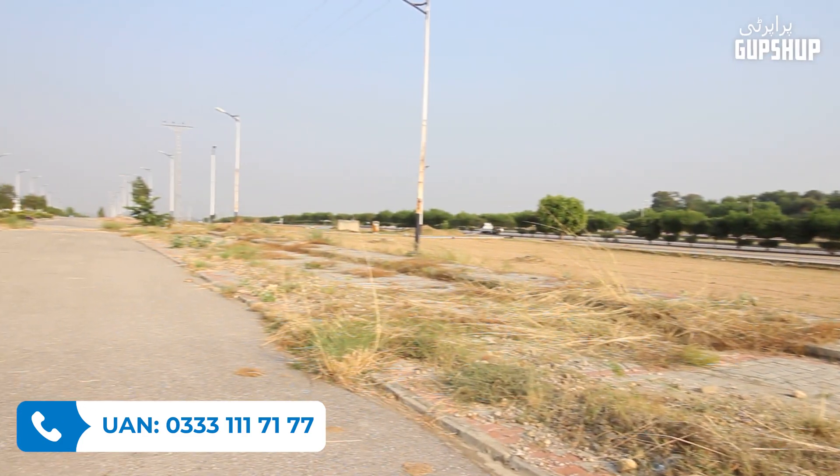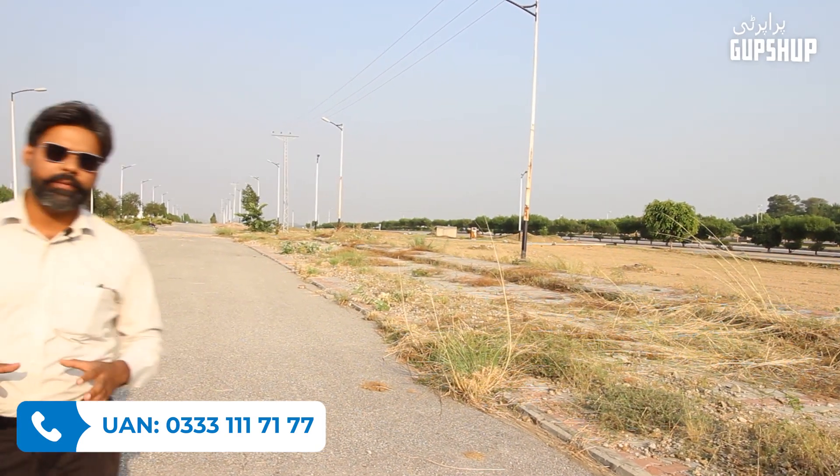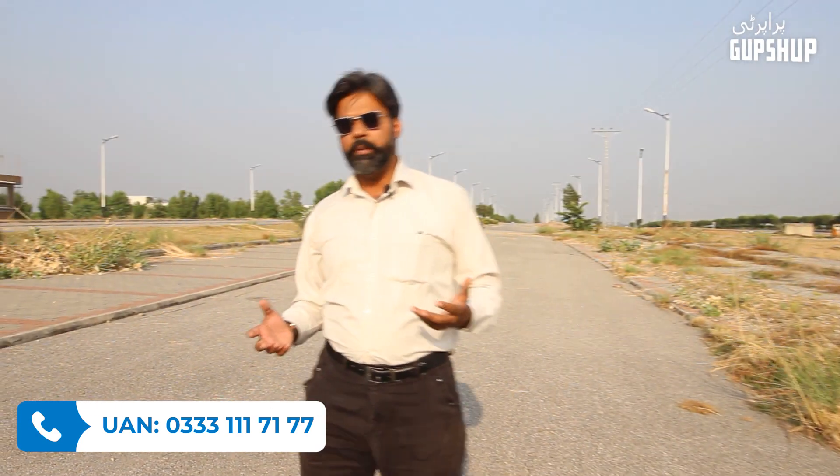On the right side is Sector G. Since possession is available and 4-5 houses are already forming, it means DHA Phase 5 has not yet hit its peak. Because DHA Phase 5 has not hit its peak, that is what makes this investment worthwhile.